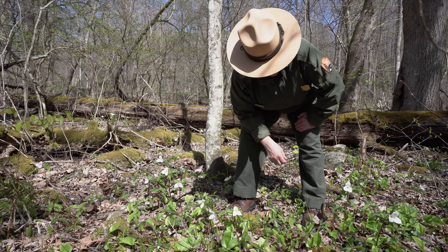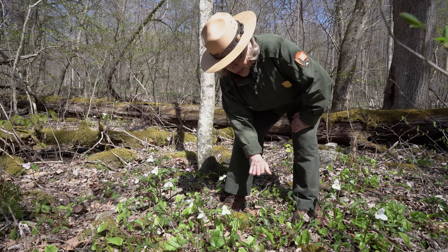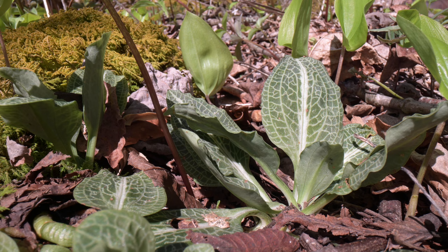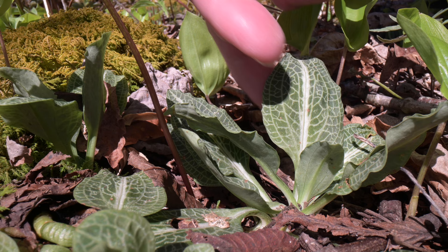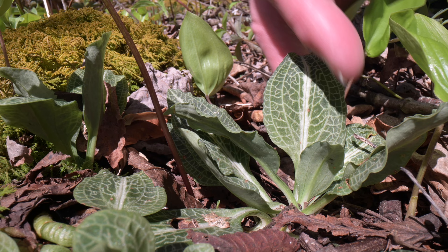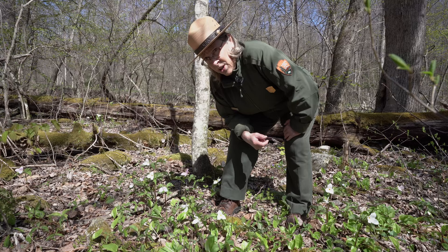We've got some leaves here of an orchid called the rattlesnake plantain. It will have a stem about this high with small white flowers on it. Orchids are not very common wherever they grow — there's just this one little group right here. This particular one, the rattlesnake plantain, has a sort of checkerboard effect on its leaves, where the leaves are dark green and the veins are small and white, giving a wonderful distinctive pattern. It will be blooming in another month or six weeks.